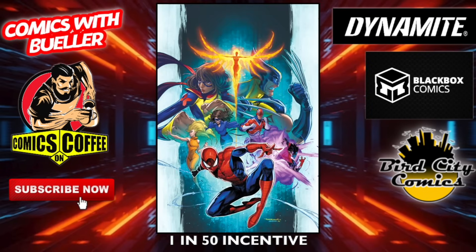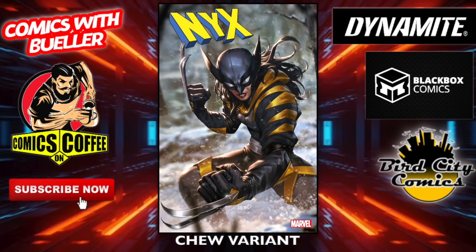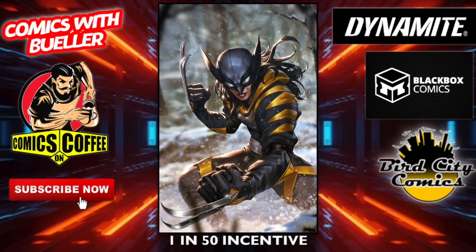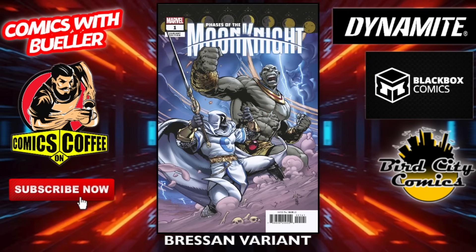The one-in-50 incentive cover. NYX number two — the main cover. Here's an awesome-looking one — the Chew variant, that's pretty cool. Then we have the Wolf variant, followed by the one-in-50 incentive two variant — not bad at all. Phase of the Moon Knight number one — main cover, the Brassin variant, the Chew variant, another two variant — not bad.